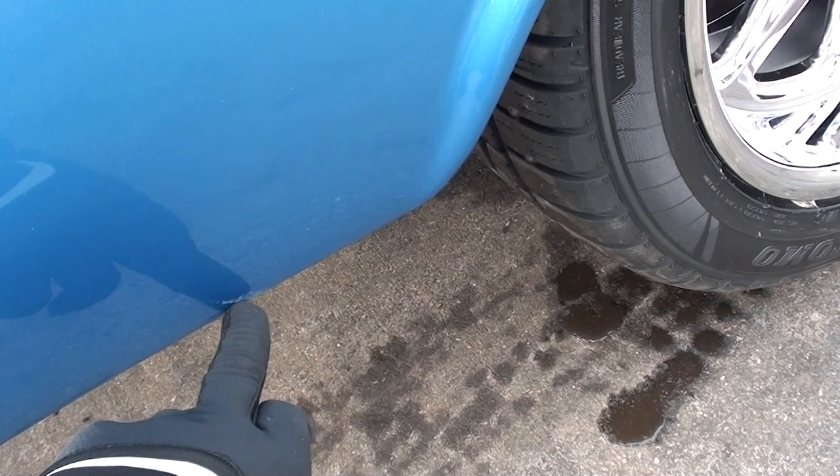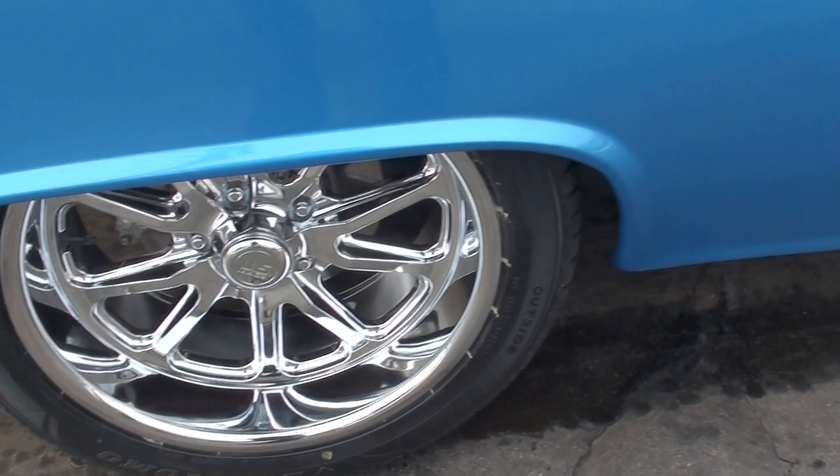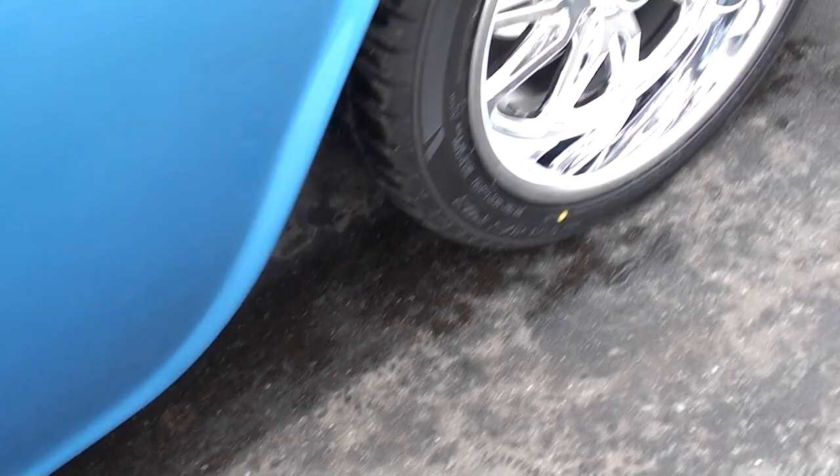It's got a real nice stance. You can see little marks in the paint that you can nitpick, but very, very nice. One little bubble right there. Again, the car's got four-wheel disc brakes.